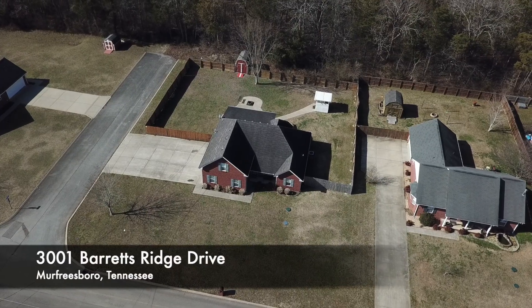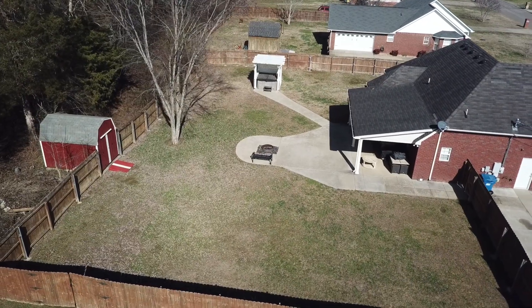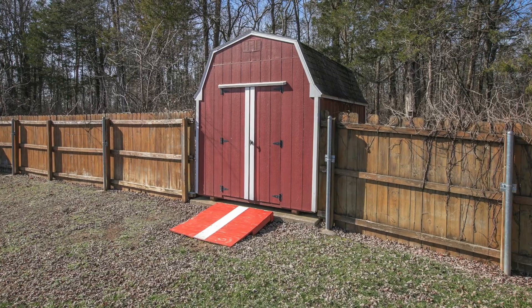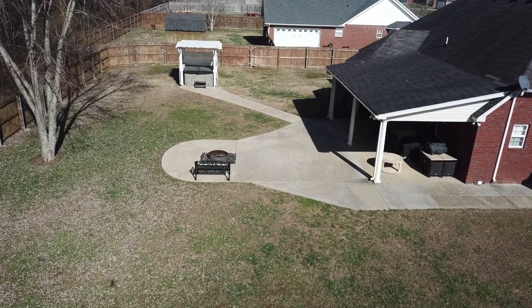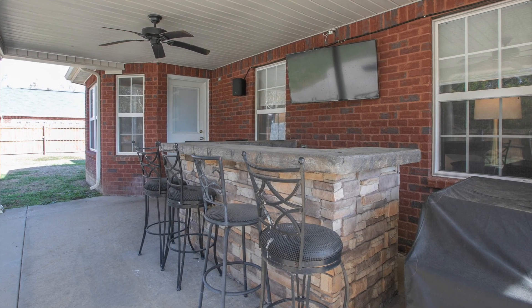Here's a look at Barrett's Ridge. With one of the best lots in the neighborhood, backing up to a great tree line, this backyard is perfect for hanging with friends. Inside this huge fenced yard, there's a storage barn recessed into the fence, a covered hot tub, thousands in additional concrete patios, a fire pit, and a concrete bar under the covered porch.